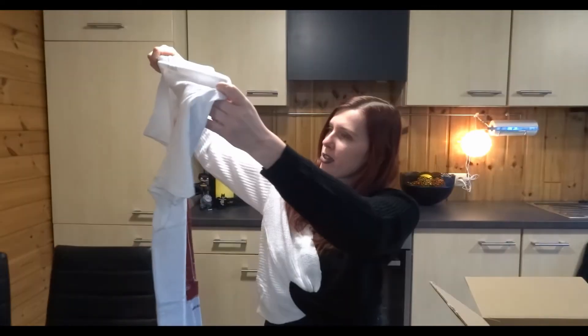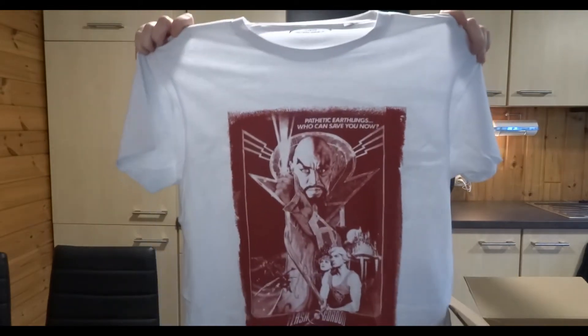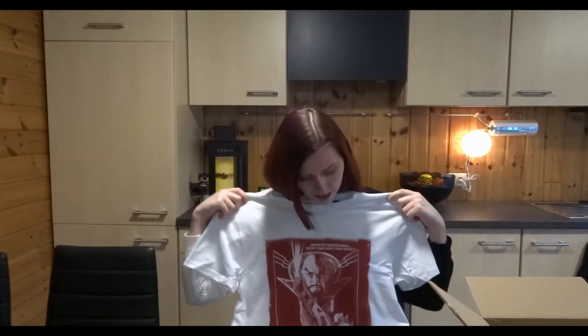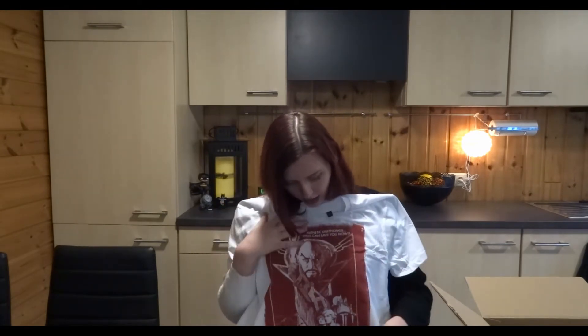I'm gonna put this one here too, so now I have two Batmans — that's actually a really good start. Next item: I can see the t-shirt on top. It's a white t-shirt again — 'Flash Gordon: Pathetic earthlings, who can save you now?' Looks very cool. White t-shirts are always easy to wear.